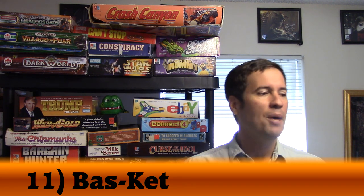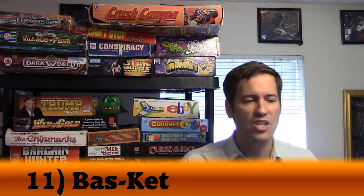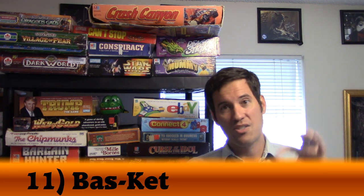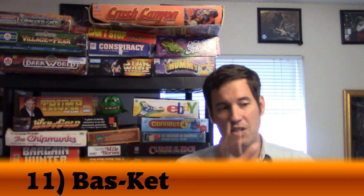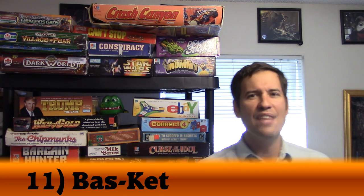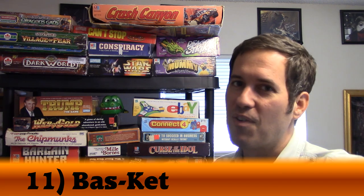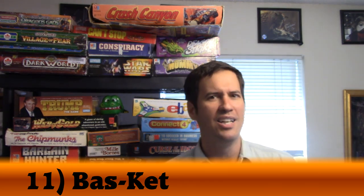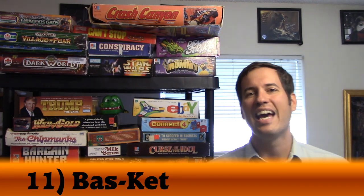I used to play this game all the time as a kid. My little nephews love playing it too, though we don't play it as much as we used to — that's probably why it didn't make my top 10. It's just outside. Sometimes those metal prongs don't bounce the ping pong ball the same way every time, but when you hit it just right — nothing sweeter than hitting that three from the far court and winning. My number 11: Basket.